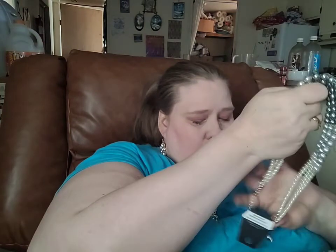Alright, this next one is a $10 set, and it is perfect for wedding season or for any formal occasion.